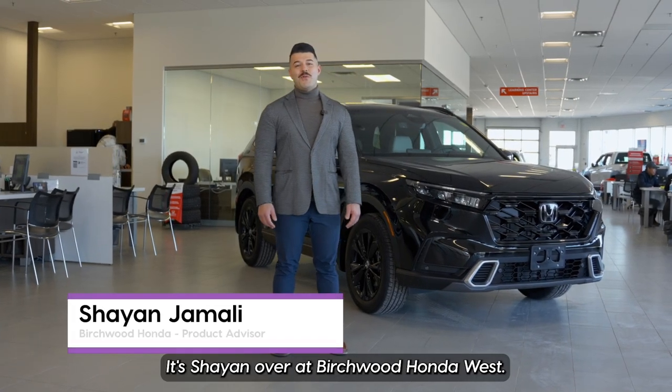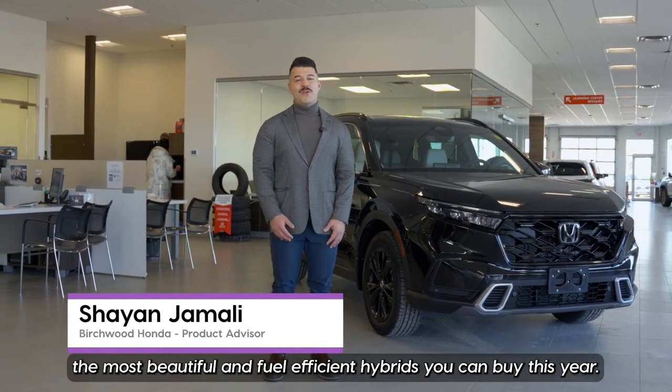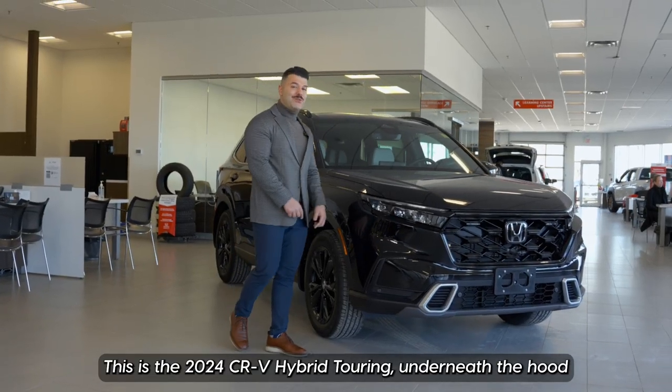Hi everyone, it's Cheyenne over at Birchwood Honda West. I'm one of the product advisors here, and right behind me I have one of the most beautiful and fuel-efficient hybrids you can buy this year. This is the 2024 CR-V Hybrid Touring.